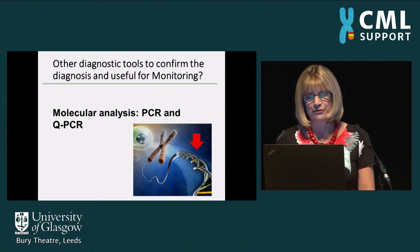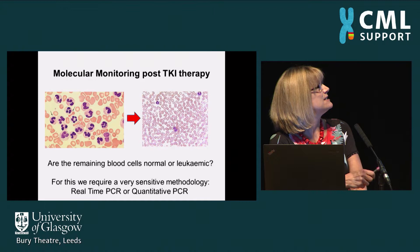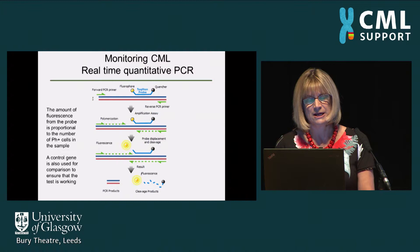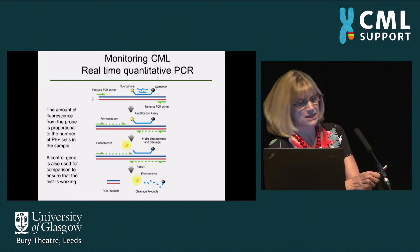By knowledge of the BCR-ABL fusion gene, we can do something more sophisticated at the DNA level — the PCR test. This will allow us to tell how many cells are still leukaemic after a patient has been on treatment. We make primers that bind to the BCR gene and the ABL gene, and we add those primers to a sample of the patient's blood where the RNA has been extracted and reverse transcribed into DNA.